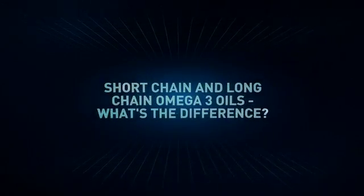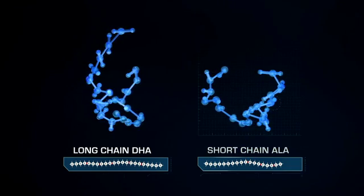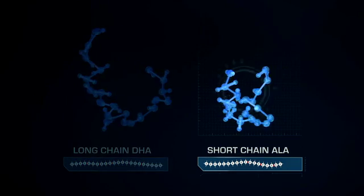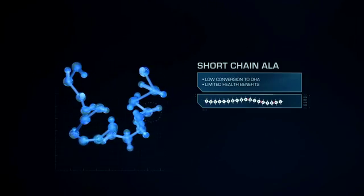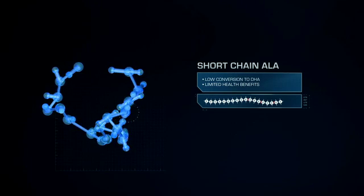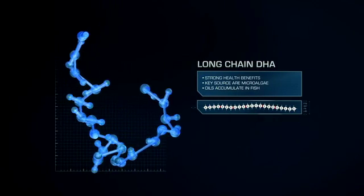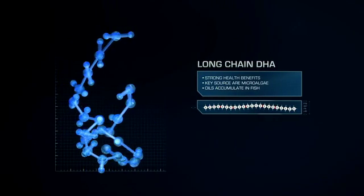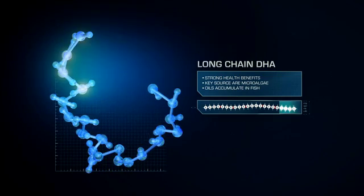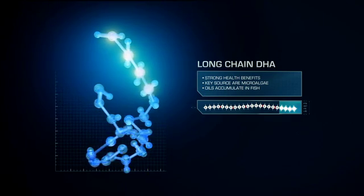Some plants, like flaxseed, contain some omega-3 oils; however, they mostly provide what are called short-chain omega-3s. Shown here is the structure of a typical short-chain omega-3 oil, ALA, found in flax oil. And here is the structure of DHA, the important long-chain omega-3 oil found in fish. This longer, more complex structure of long-chain DHA is particularly important in delivering the increased health benefits that come from consuming fish oils.